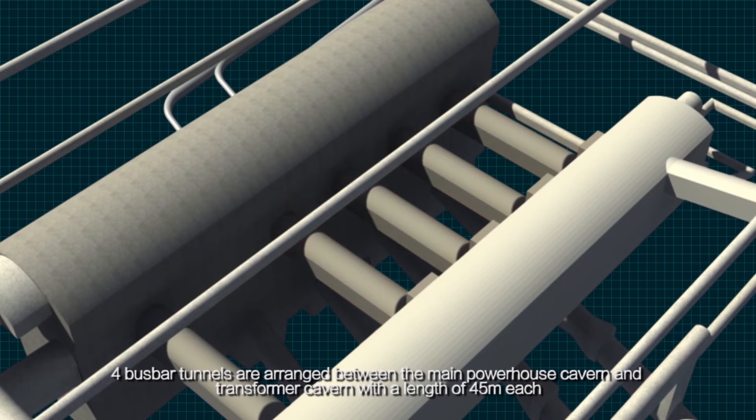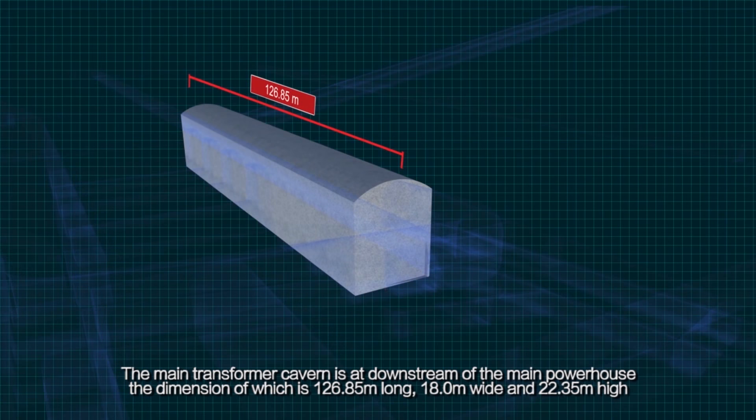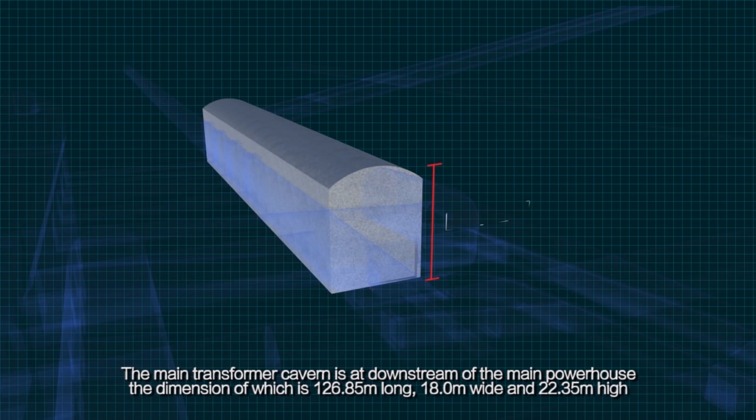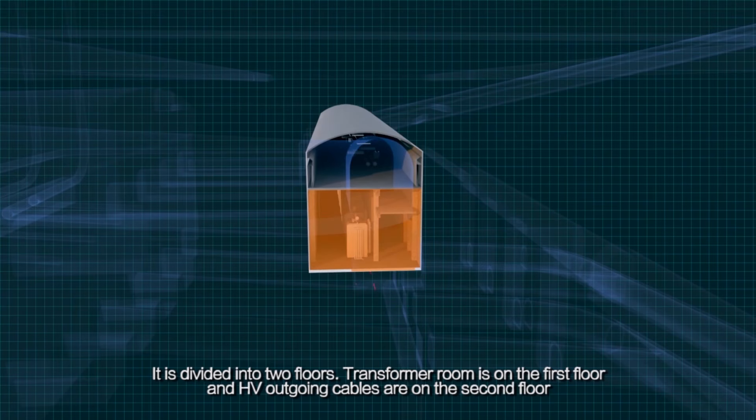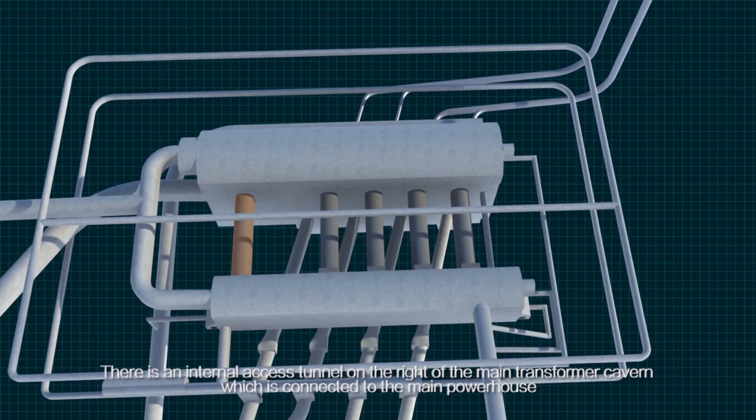Four bus bar tunnels are arranged between the main powerhouse cavern and transformer cavern, with a length of 45 meters each. The main transformer cavern is downstream of the main powerhouse, with dimensions of 126.85 m long, 18.0 m wide, and 22.35 m high, divided into two floors. The transformer room is on the first floor, and HV outgoing cables are on the second floor. An internal access tunnel on the right of the main transformer cavern connects to the main powerhouse.